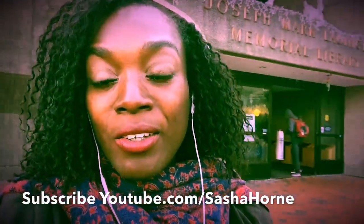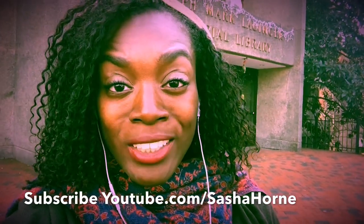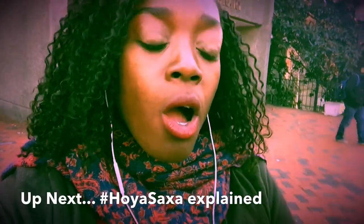Guys, that about does it. Thank you so much for checking out this week's video. I hope you had a good time seeing my beloved campus here at Georgetown University. This is one of the best two-year periods of my life. I absolutely love this school. Hoya Saxa, I bleed Hoya blue, all that.